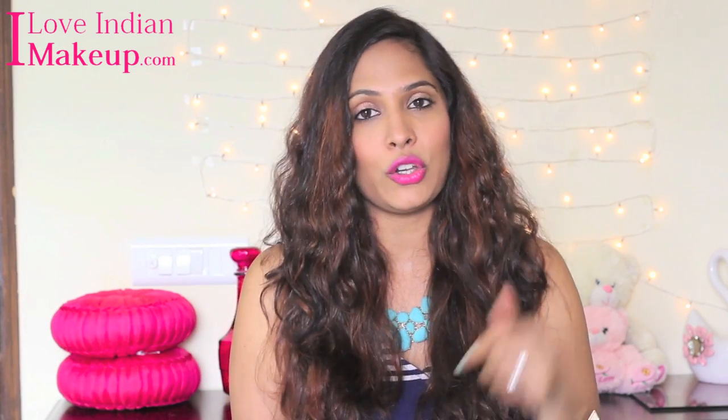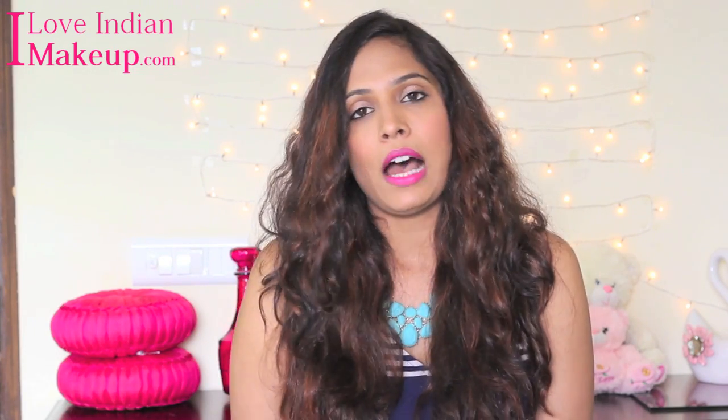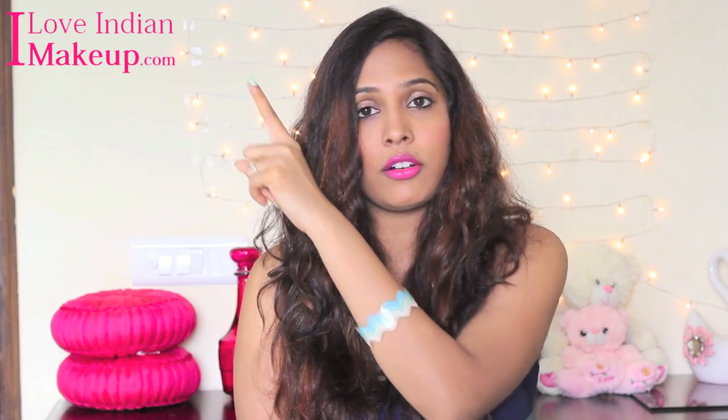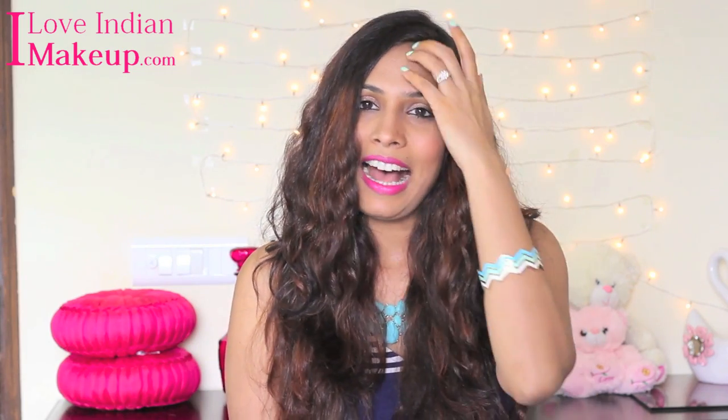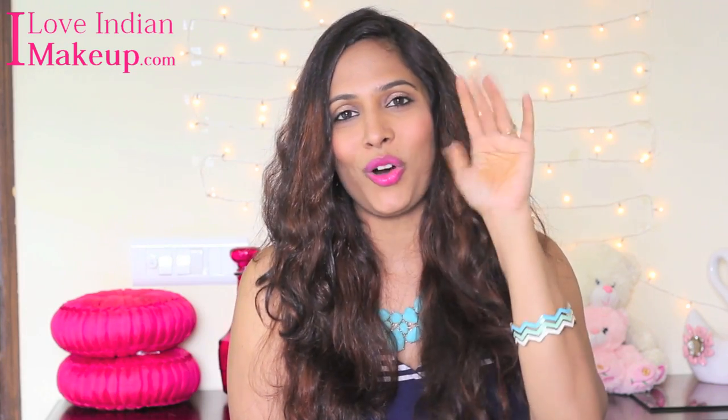If you enjoyed this video, don't forget to give it a thumbs up and hit the subscribe button if you haven't already. I will put my previous video link and my channel link in the description box for those watching on mobile. Thanks a lot girls, love you all, bye bye!